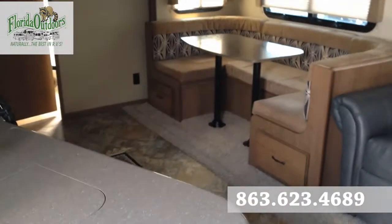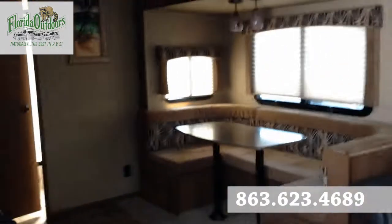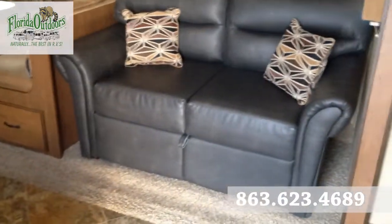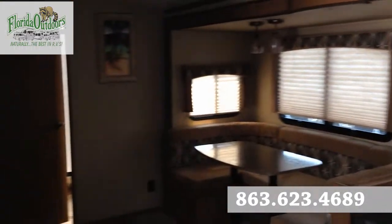Hi, it's Brian here from Florida Outdoors RV Country here in Okeechobee, Florida. I'm here to show you this Cruiser RV Viewfinder Signature 27RBSS. It is in excellent condition — it is a pre-owned unit, but it's got some really great features.